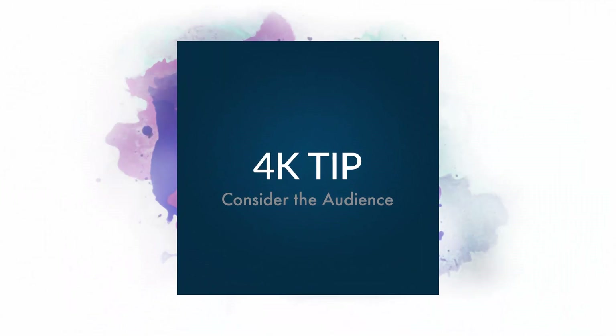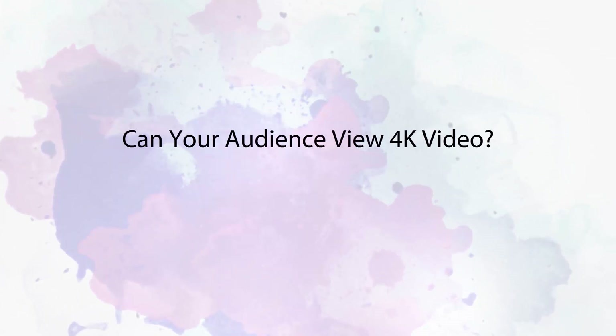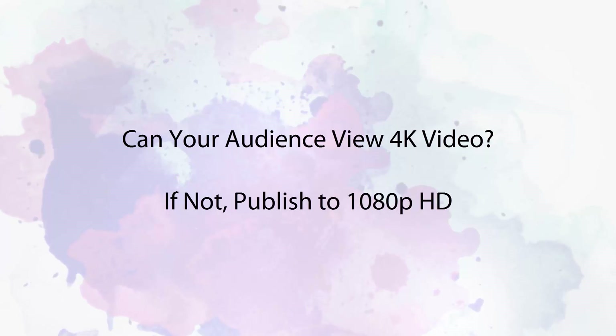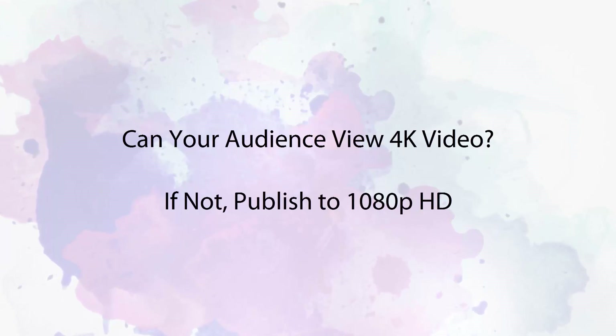Finally, when publishing shows, consider your audience. Will they be able to view your show in 4K? If not, publishing in 1080p will still give you excellent quality HD video.